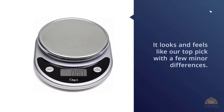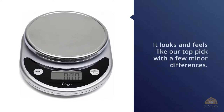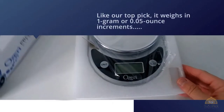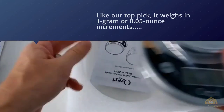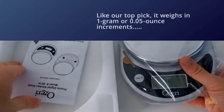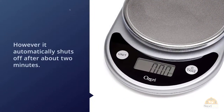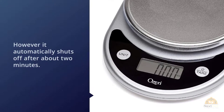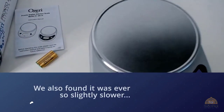The Ozeri Pronto kitchen and food scale looks and feels like our top pick with a few minor differences. Like our top pick, it weighs in one gram or 0.05 ounce increments, and in our tests we found it just as accurate — slightly more so at heavier weights. However, it automatically shuts off after about two minutes, about half as long as the Escali. We also found it was ever so slightly slower, often requiring two seconds to read really small weights.